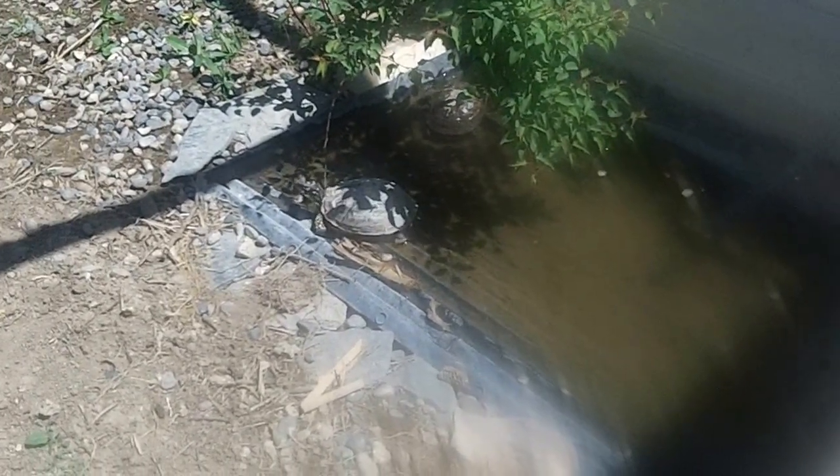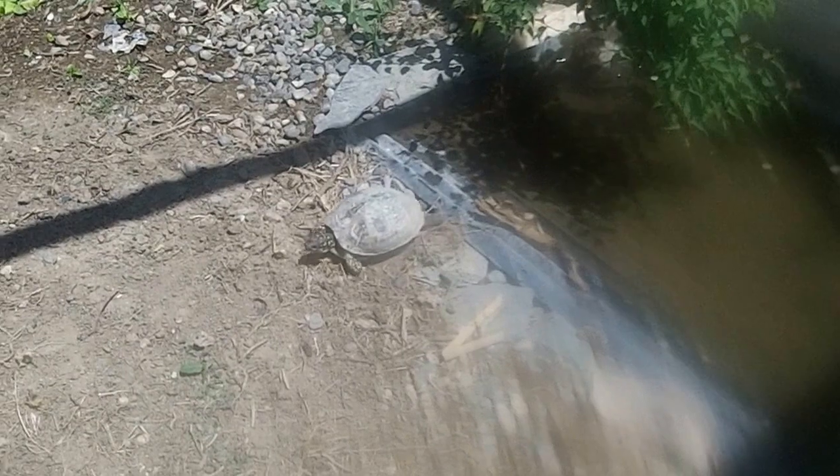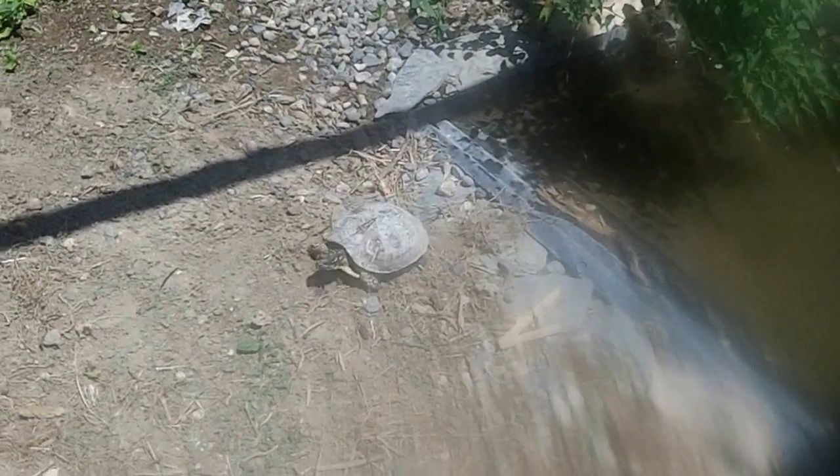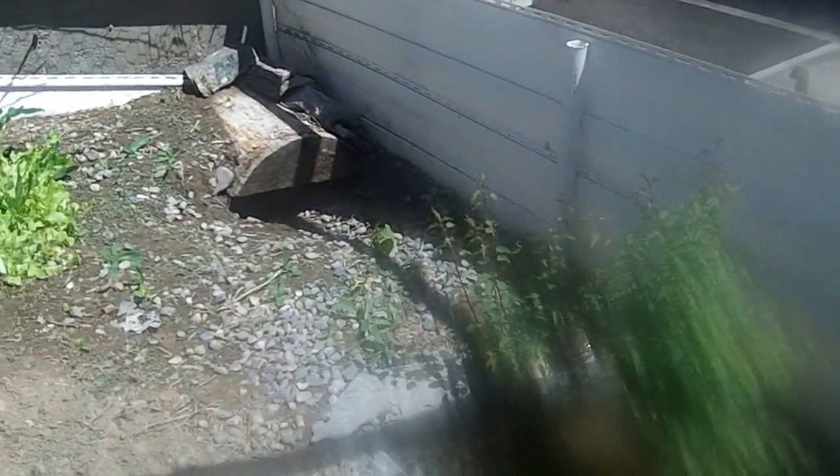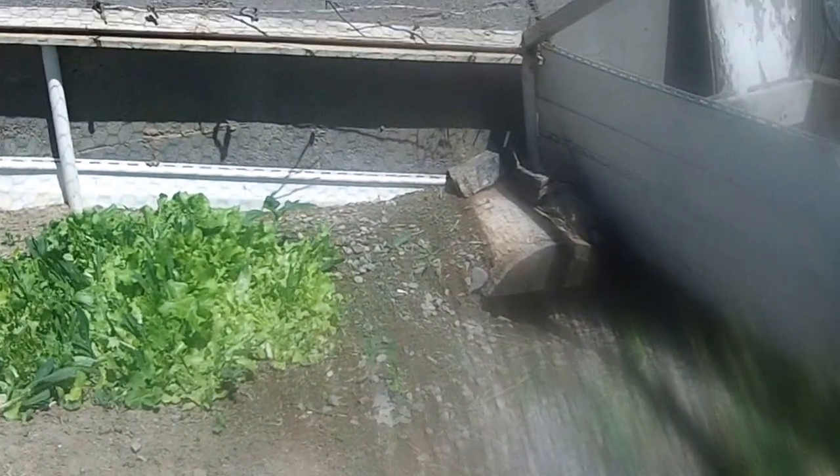I've seen some places on YouTube where it shows that box turtles are very comfortable swimming and being in deeper water than they're generally thought of needing or avoiding. They're pretty amazing creatures — pretty agile too, but sometimes they get flipped over on their backsides, and that's all she wrote.